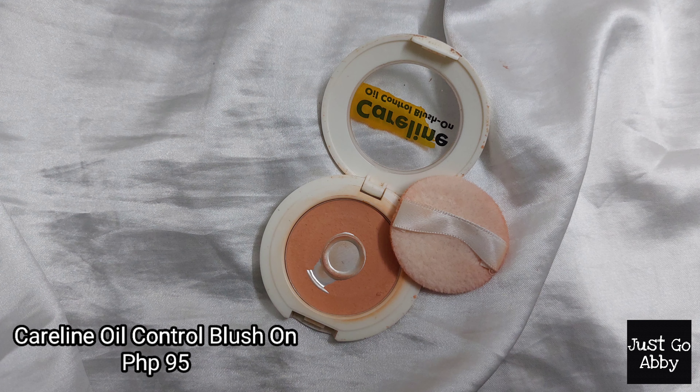The next makeup item I finished is the Careline Oil Control Blush On in the shade Peach Glow. This is another corally, orangey makeup item. It's a blush on and I really like it. It has a matte finish and it looks nice on my cheeks. One thing I love about this is it's so cheap — I believe it's only around 95 to 100 pesos, but since I got it on sale, I snagged it for 45 pesos.